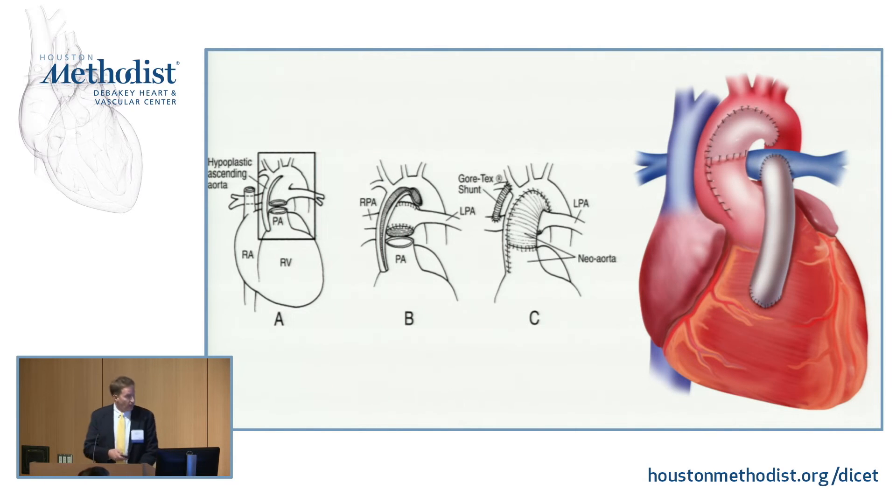The Norwood operation is a much bigger surgery than the Blalock-Taussig shunt done for tricuspid atresia with ductal-dependent pulmonary circulation. We have to create an aorta — the pulmonary valve is hooked into the tiny existing aorta with a big patch placed, turning the pulmonary valve into an aortic valve. Then we need to get pulmonary blood flow, typically with a Blalock-Taussig-Thomas shunt or, more and more, a Sano shunt from the right ventricle out to the pulmonary arteries.